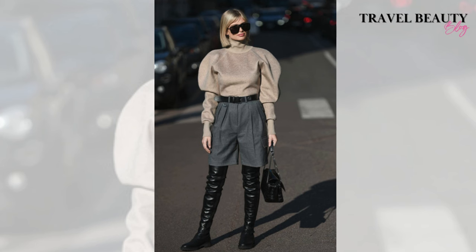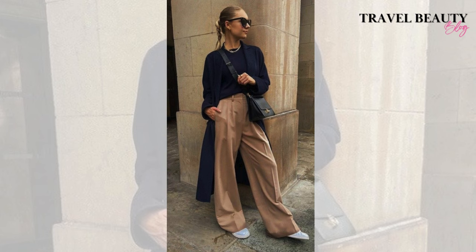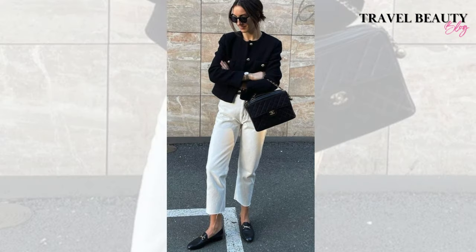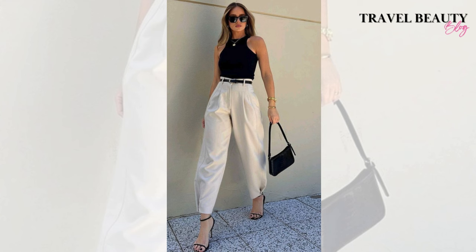Let's briefly uncover what old money aesthetic or quiet luxury means. The old money aesthetic in fashion refers to a style that radiates timeless sophistication and a sense of refined luxury. It draws inspiration from the sartorial choices of established affluent families with long-standing social status. Common elements include tailored and well-fitted clothing, the use of high quality fabrics, a preference for classic and neutral color palettes, and attention to detail and accessories. The old money aesthetic often highlights a subdued and understated elegance, avoiding overt displays of wealth and flashy logos while focusing on boundless style and traditional craftsmanship. It reflects a sense of heritage, a connection to classic fashion sensibilities, and a nod to the everlasting traditions of high society.